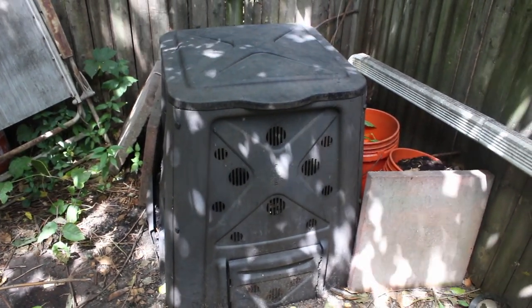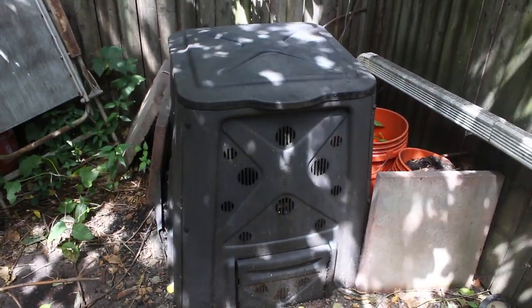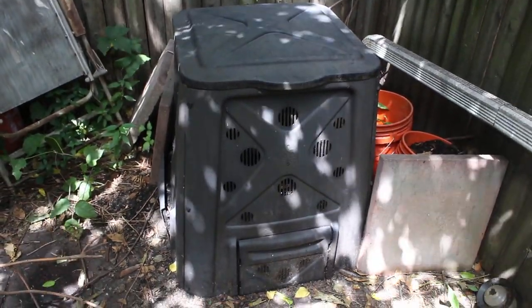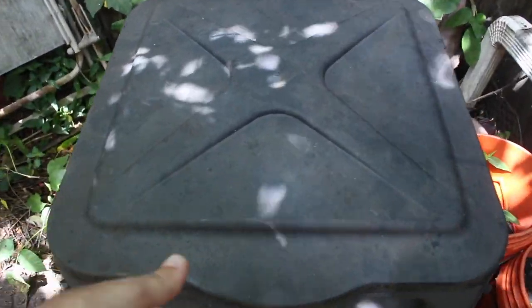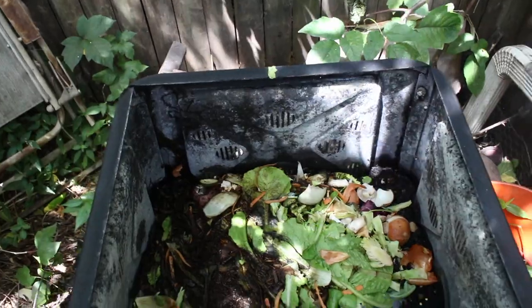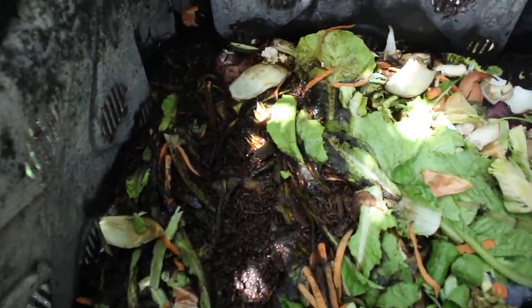Here's our compost bin and it is August 2021 and I want to show you what's happened. It's pretty amazing. I apologize if this goes out of focus, I'll refocus. I don't say this is a compost bin so much right now as a disgusting seething worm bin.